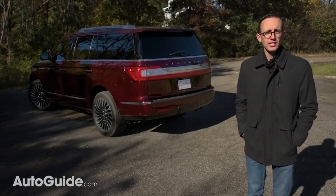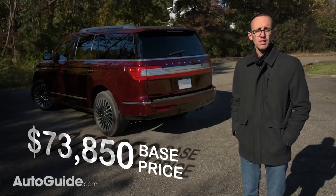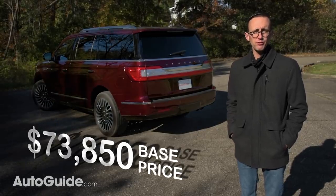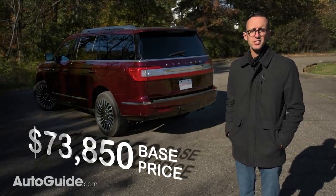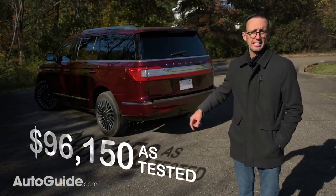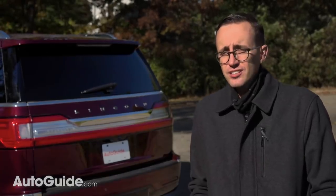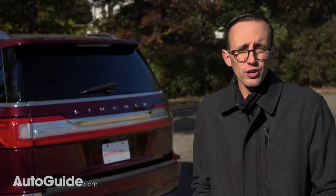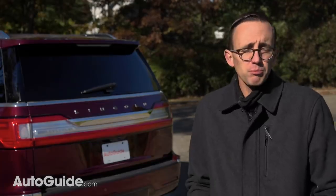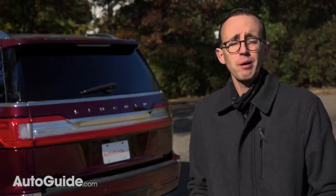An entry-level rear-wheel drive Premier model starts at $74,000, but the top-shelf Black Label version I've been testing stickers for more than $96,000 including delivery fees. Even at basically six figures, this Navigator actually feels worth it — which is perhaps its most surprising attribute of all. And when is the last time you could say that about a Lincoln?